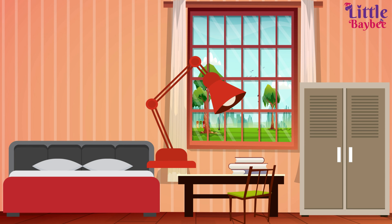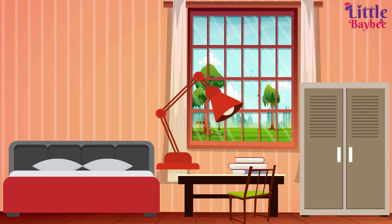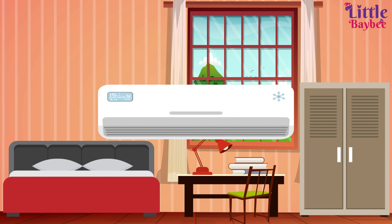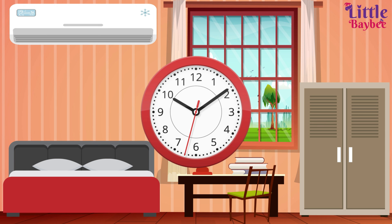The reading lamp — let us place the reading lamp on the table so that you can do your homework well. An air conditioner — let us place the air conditioner here. The wall clock — let us hang the wall clock here.